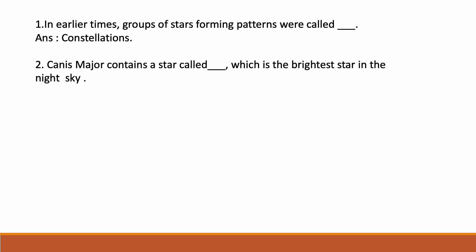In earlier times, groups of stars forming patterns were called dash. Answer: constellations. Next: Canis Major contains a star called dash, which is the brightest star in the night sky. Correct answer: Sirius.